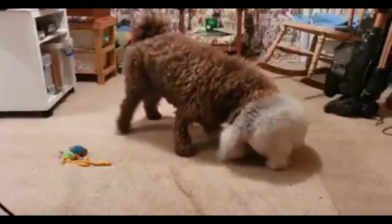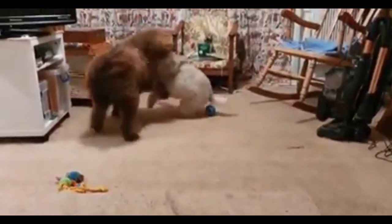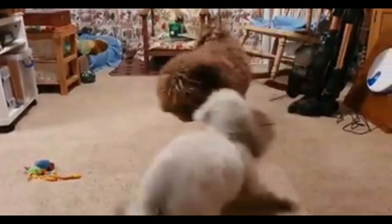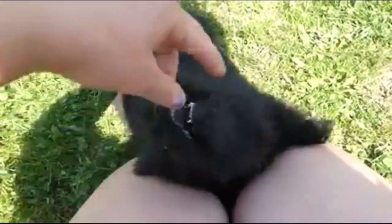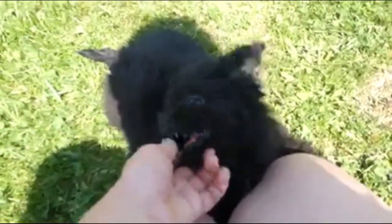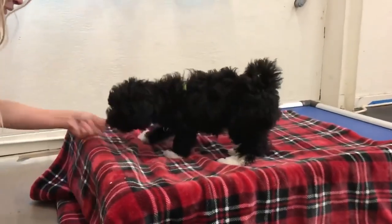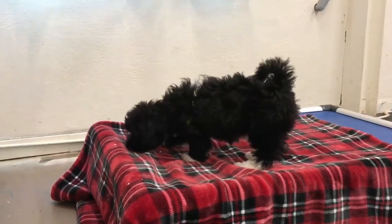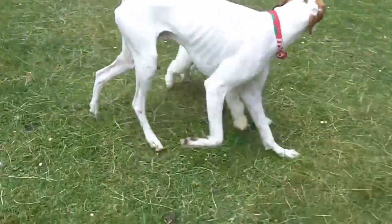Exercise difference. The Havapoo has high energy levels and needs roughly 60 minutes of exercise a day, thanks to their poodle parent's working nature. The Havapoo loves to be out exercising and will happily accompany you on hikes and runs, making them a great exercise buddy. They don't need a large backyard but will love to walk in the park where they can socialize with other dogs. If they are not leash-friendly, it is a good idea to keep them on a leash when out in public.